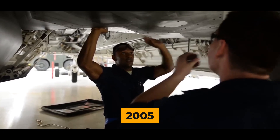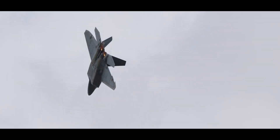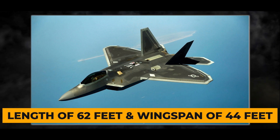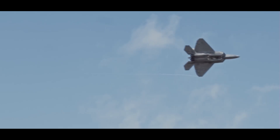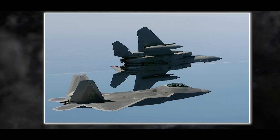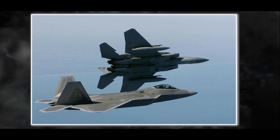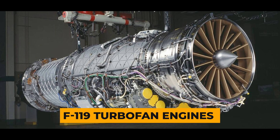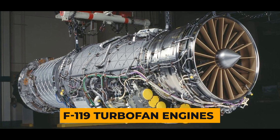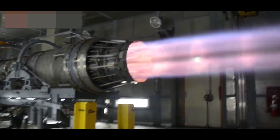When the F-22 entered service in 2005, there was no denying its lethal capabilities. With a length of 62 feet and a wingspan of 44 feet, the F-22 is similar in size to the F-15 Eagle. However, its unique diamond-shaped wings and large tail fins make it exceptionally maneuverable. The F-22's maneuverability is further enhanced by Pratt & Whitney F-119 turbofan engines with thrust vectoring, allowing the aircraft to redirect its exhaust for superb handling.